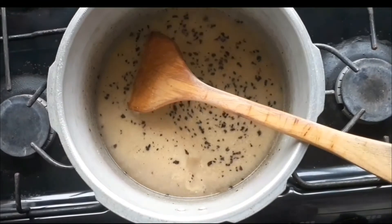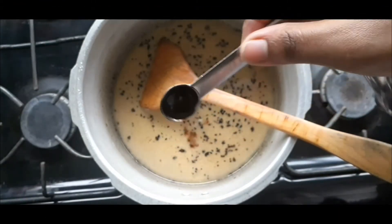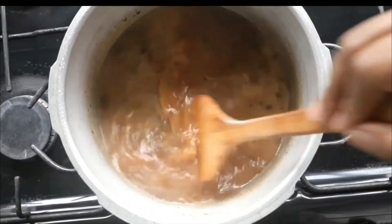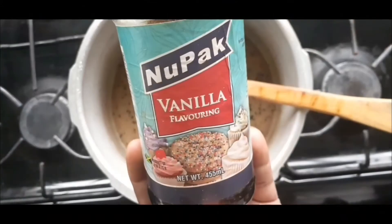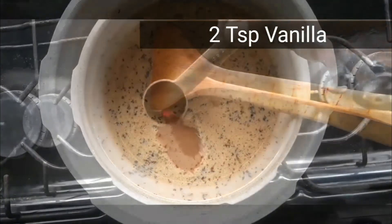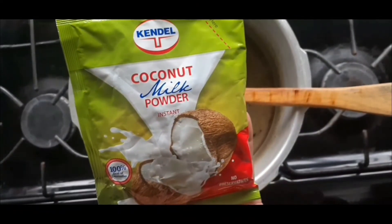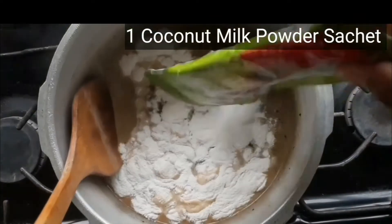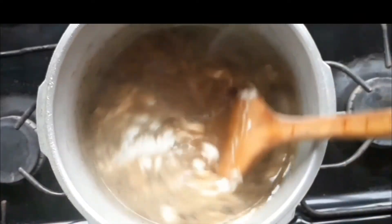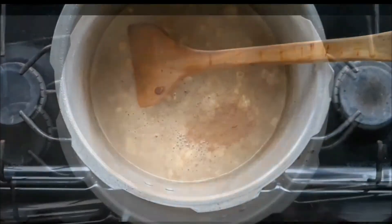Add a little salt to balance it off, and some browning because we love color in our Jamaican food. Shake off that little browning in the pot and mix it around again. Time for some flavoring — add your vanilla. Go ahead and add your coconut milk powder. This enhances all the coconut milk that was added already because we want more coconut flavor.